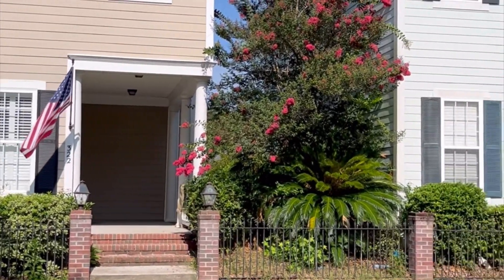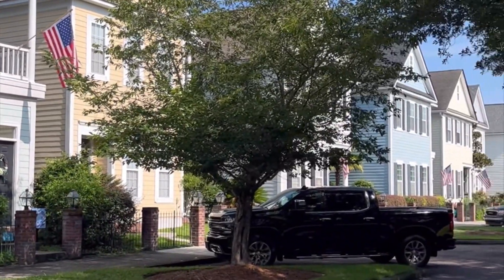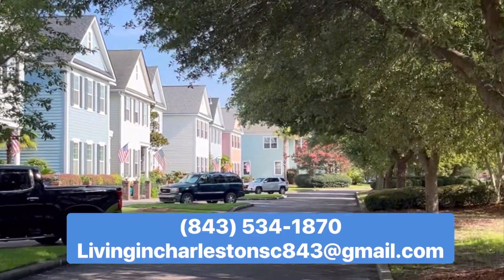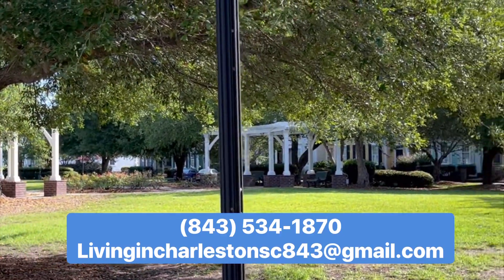If you'd like more information about Walnut Farms or White Gables in Summerville, South Carolina, or anywhere in the Charleston area or surrounding areas, you can give us a call, shoot us a text, send us an email. We'll get the process started and get you down here.